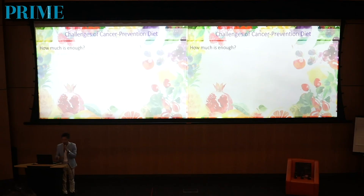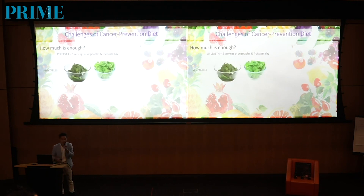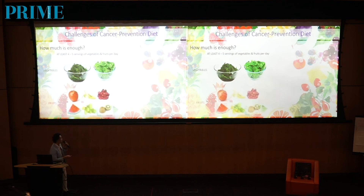But how much is enough? How much should we eat? We need at least four to five servings of fruits and vegetables in a day. One serving of vegetables — if it's cooked, it will be like one handful; if it's raw, it will be two handfuls. One day we need at least two to three servings of vegetables, but if you can eat a little bit more, that's even better. What about one serving of fruits? We need at least two servings of fruits per day.